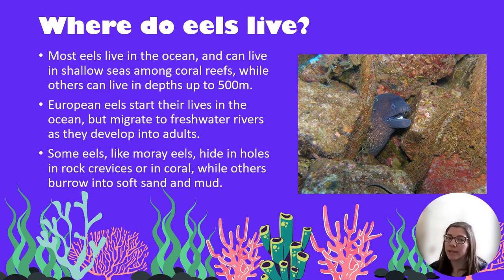So where do eels live? Most eels live in the ocean — they can live in shallow seas among coral reefs while others can live very deep in the ocean at depths of 500 metres. European eels, which we have in Ireland, start out their lives in the ocean but then migrate to freshwater rivers as they develop into adults. Some eels like moray eels hide in holes in rock crevices or in coral, while others burrow into soft sand and mud.